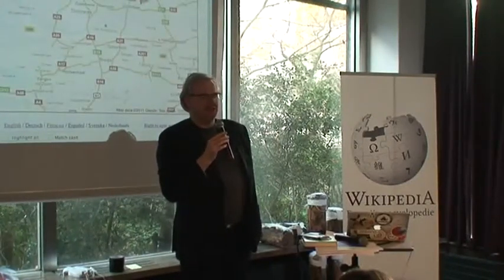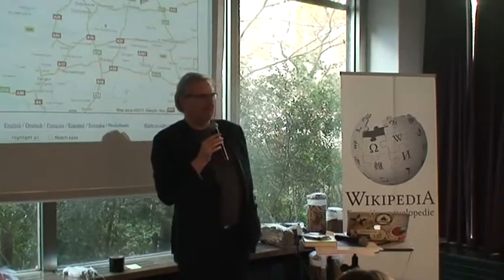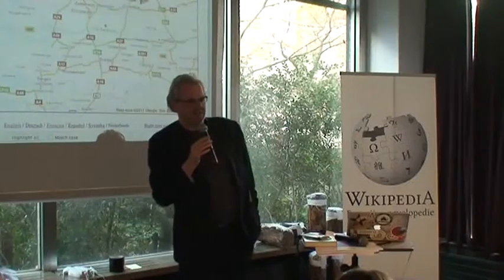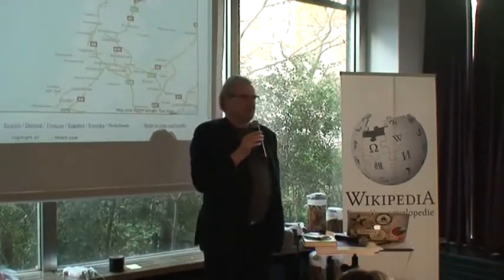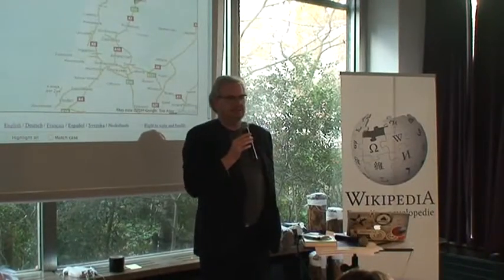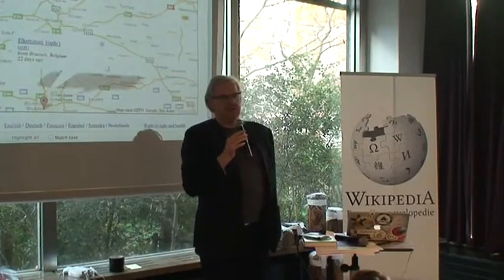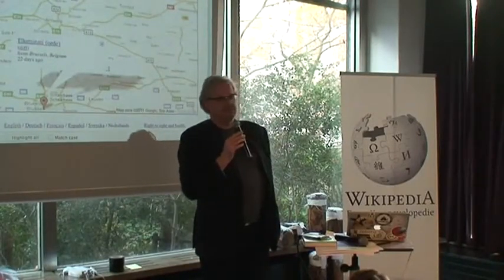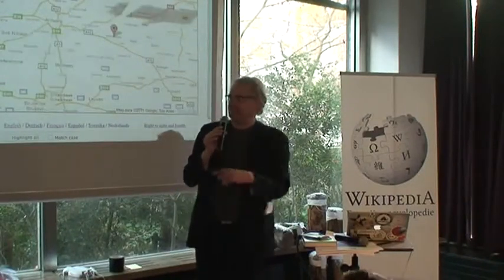We run a company that makes social media based solutions for the public sector. A lot of them are in the arts and heritage area. We've been working for the Amsterdam Museum doing their social media based stuff, for the Jewish Historical Museum making the community around the database of all Jews that were killed in the Netherlands in the Second World War.